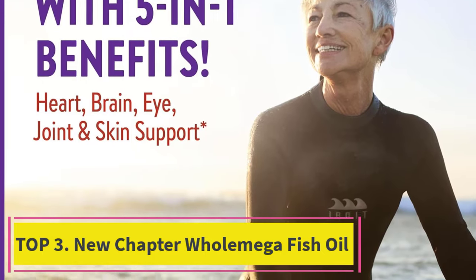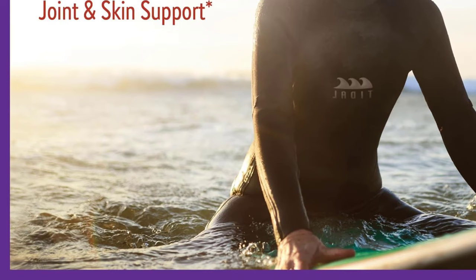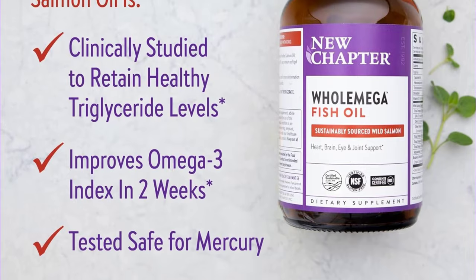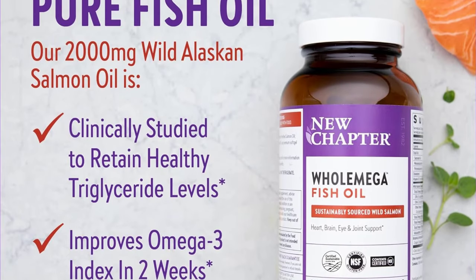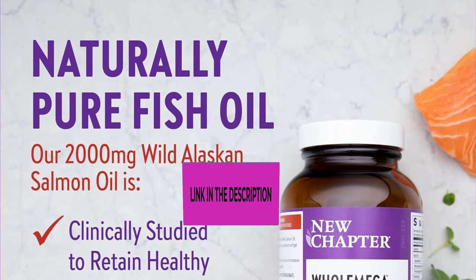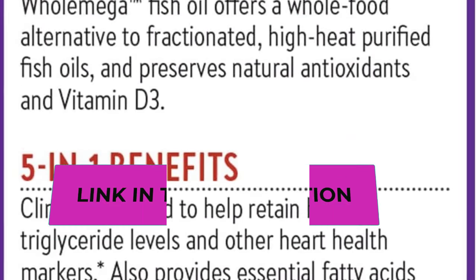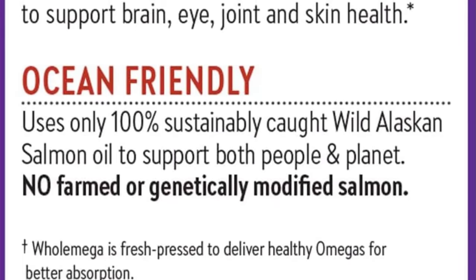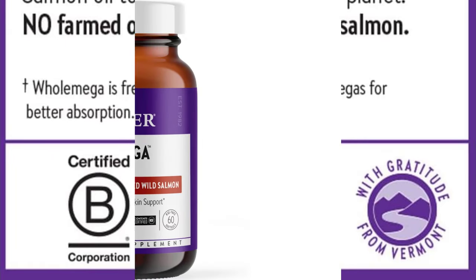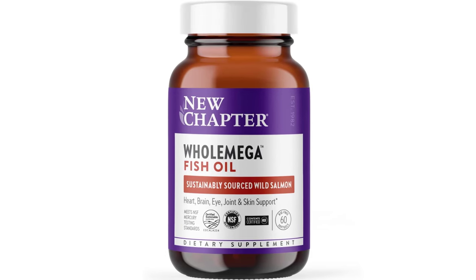Number three: New Chapter Whole Mega Fish Oil. This sustainable, 100% wild caught salmon oil is carefully monitored by the state of Alaska to meet highly regulated preset quotas — no overfishing, no bottom trawling, no wasted catch. It provides five-in-one benefits: heart, brain, eye, joint, and skin support, with 2,000 milligrams of oil per serving. Clinically shown to support healthy triglyceride levels and improve the omega-3 index in just two weeks.